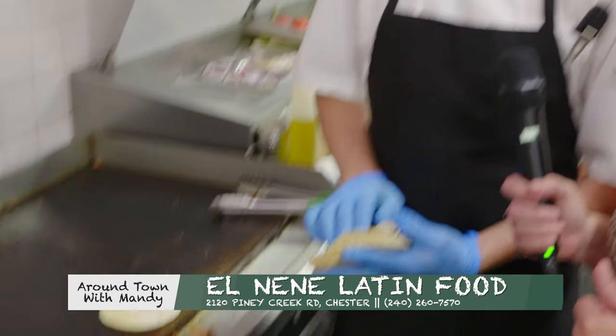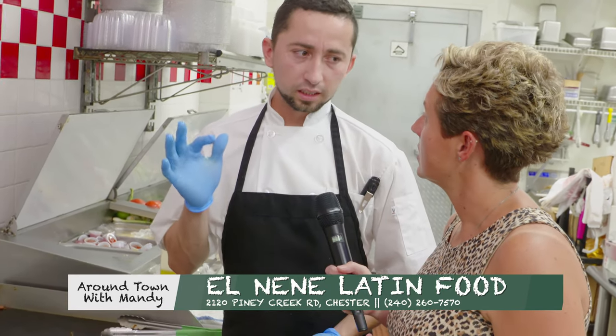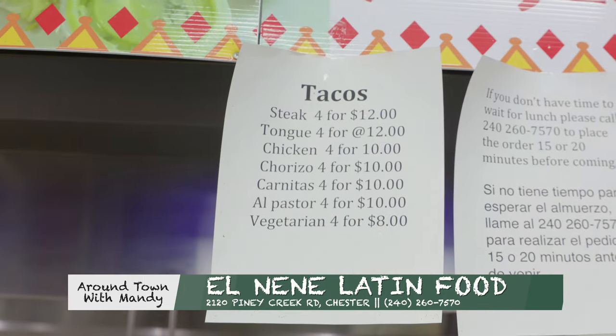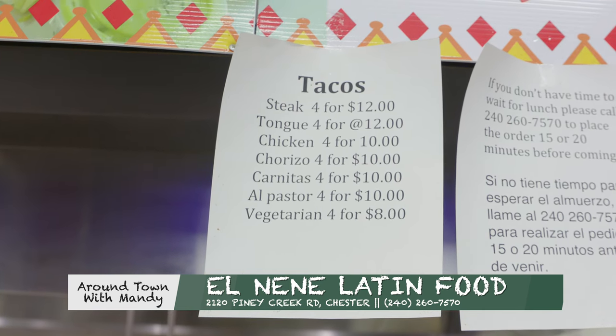What are we making? I want to make some Mexican tacos. I have a lot of different — like eight different tacos: steak, chicken, chorizo, carnitas, tongue, pork, roasting pork. That's a lot. Vegetarian too — something for everybody, something everyone likes.